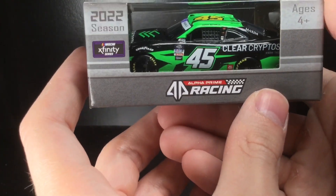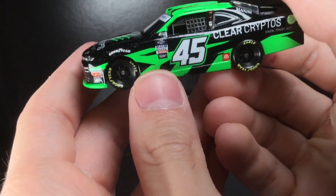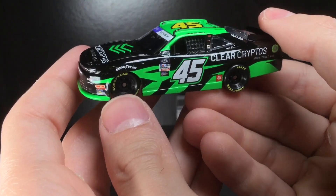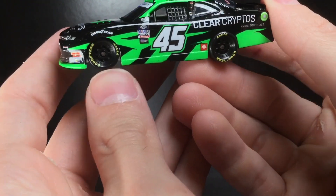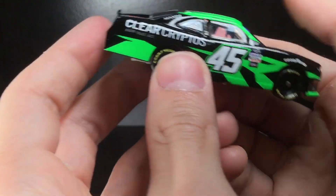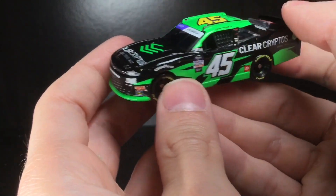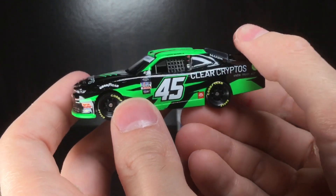It is so cool to see a 1:64 made. Let's go ahead and jump into it. Alrighty folks, we're out of the box and here we go. What an awesome diecast! This is so cool — there's literally an Xfinity car from a driver and a team I probably never expected to see a 1:64 from.